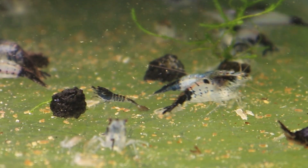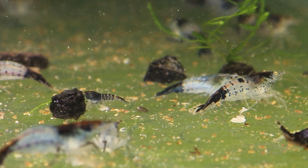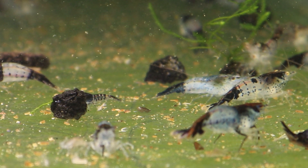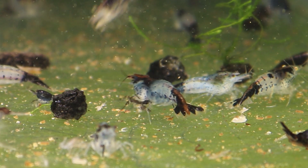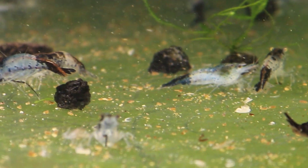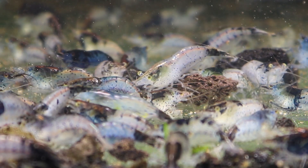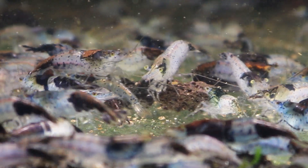You can keep Neocaridina Shrimp with Caridina Shrimp variety and get some colored shrimp varieties. But if you keep different colored shrimps of the same variety — like two different colored Neocaridina or Caridina shrimps — they will crossbreed but most likely give brownish morphed shrimp or some unclassified wild color varieties.